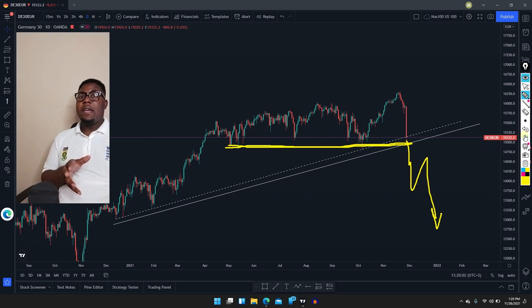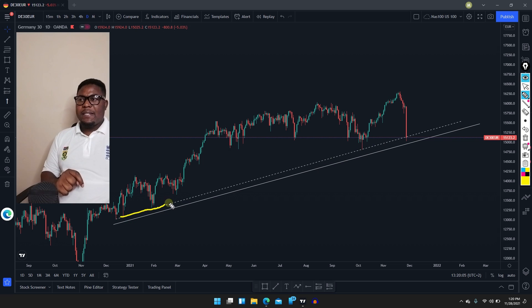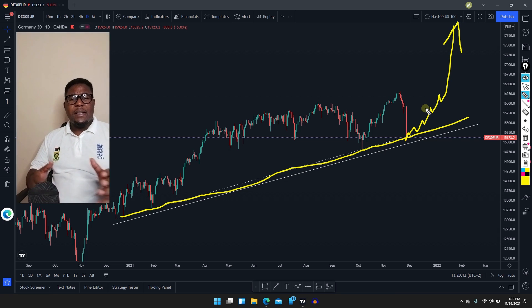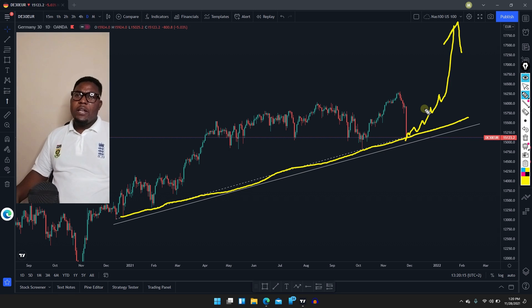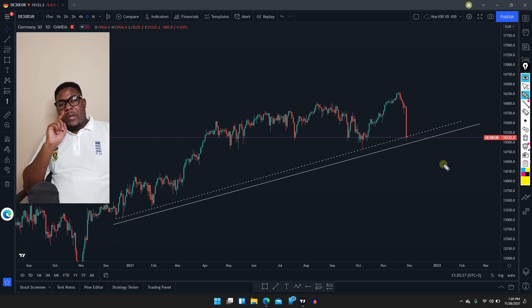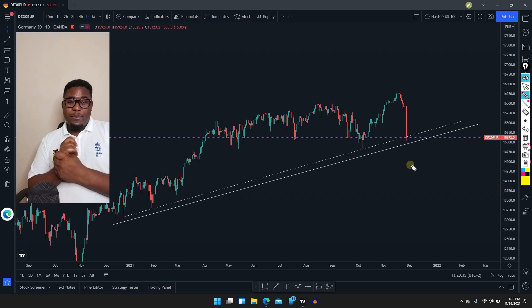If the market is going to respect this support area, we're going to see it start to push higher and higher. But because of all the news going on, there is a possibility the market can break this area and keep going lower. I hope you understand that. Don't forget to smash that subscribe button, like, and share with your friends. We still have that ten dollar special — a lifetime VIP signals offer and also a ten dollar indicator signal system. This is a Black Friday special, so please hurry up.